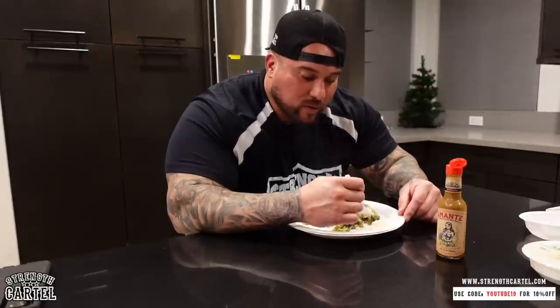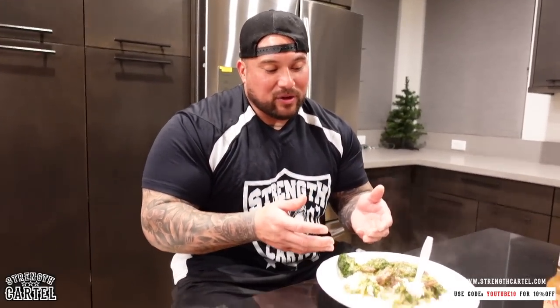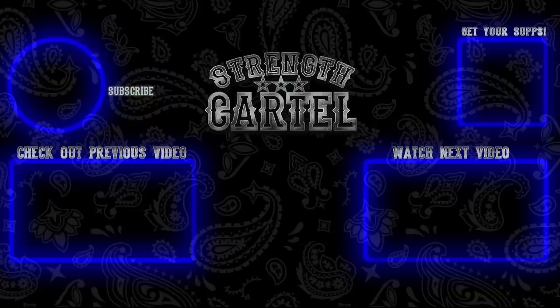I'm gonna get to grubbing down, but I want to let you guys know that myself and the whole squad will be at the LA Fit Expo this Saturday, January 14th, from 10 AM to 5 PM at the convention center. Can't wait to see you guys there! I hope you guys get to try this meal before we see you. Love you guys, keep banging. If you like this meal...